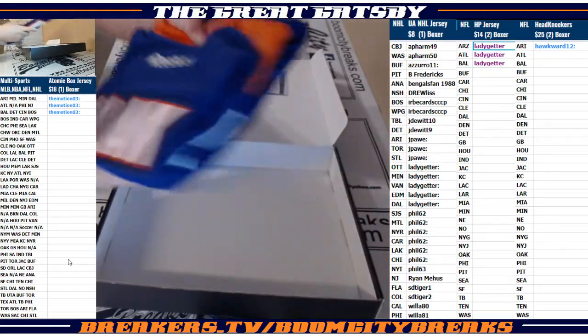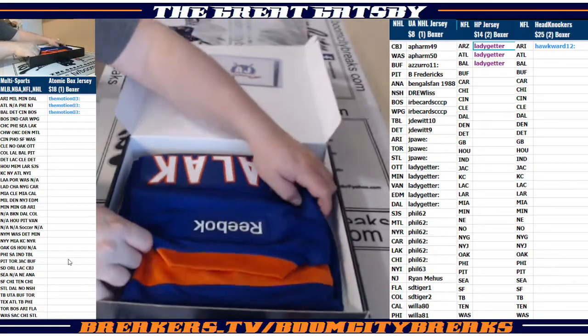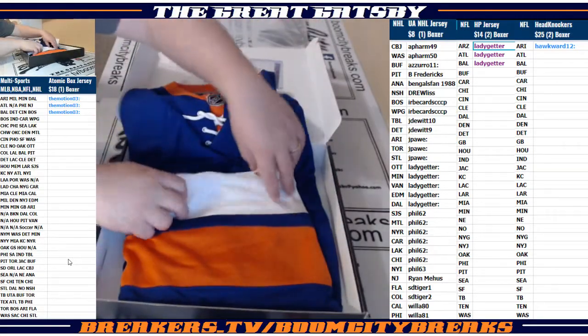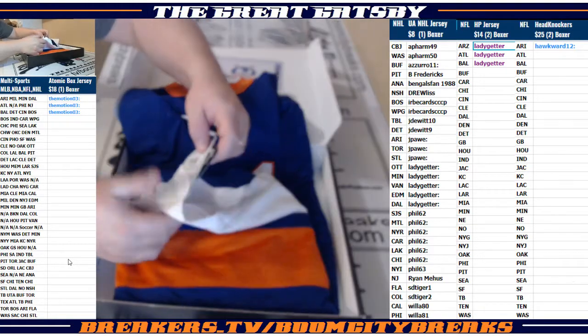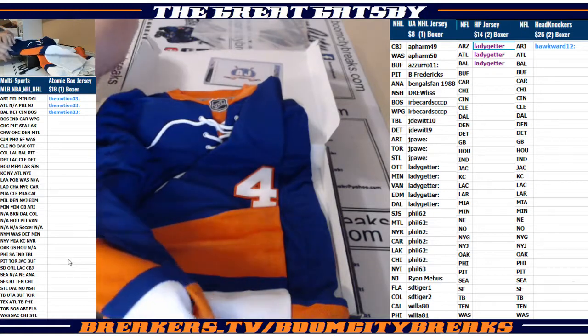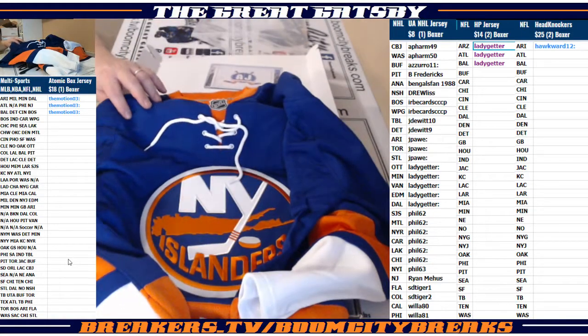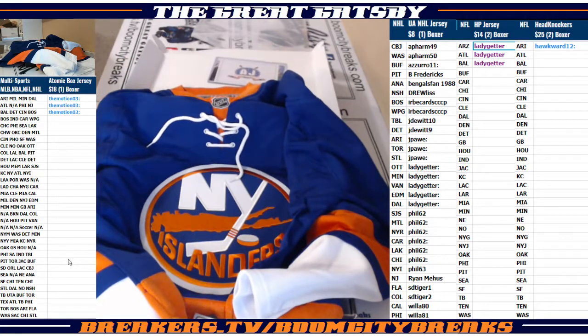It's got Reebok tags on it. Let's see what we got here — oh, nice looking jersey. It's got the NHL tags. Could be Islanders — yes sir, that is an Islanders! Nice. New York Islanders hit — Islanders — that's going out to Phil. Phil's taking it down.